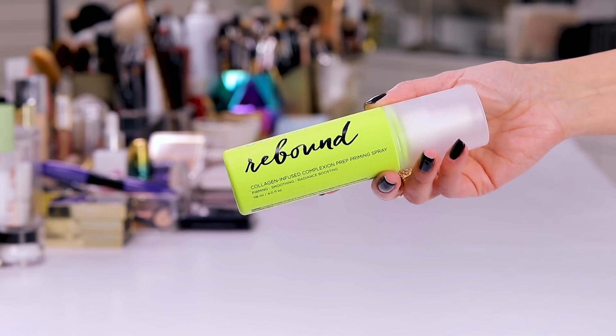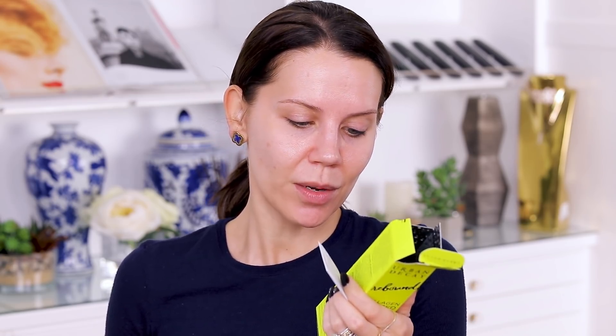We're gonna start with these two right here. I have the Rebound Collagen Infused Complexion Prep Priming Spray — say that five times fast. This is a firming, smoothing, radiance-boosting prep spray that you put on your face before you do your makeup: 76% more hydrated, 36% smoother, 21% more radiant in a clinical study. It contains fish proteins, and it says this is a collagen-infused spray laced with botanical extracts of chia seed — 'laced' sounds like a drug!